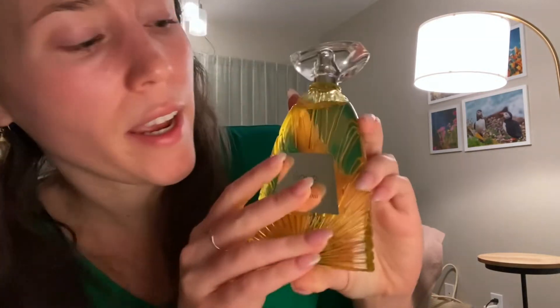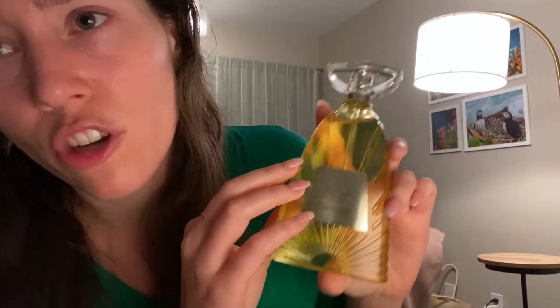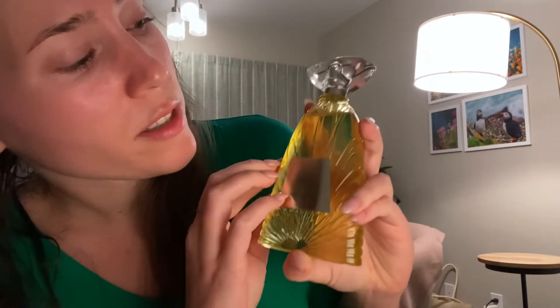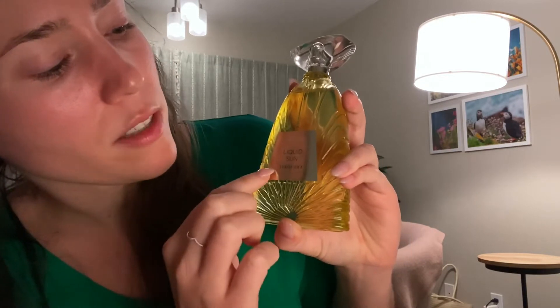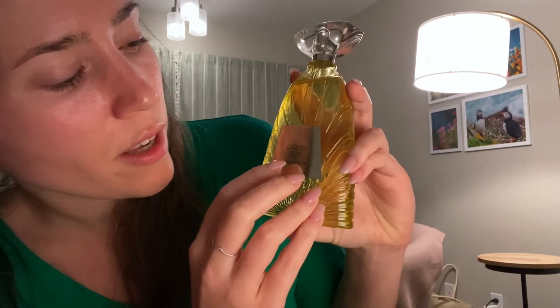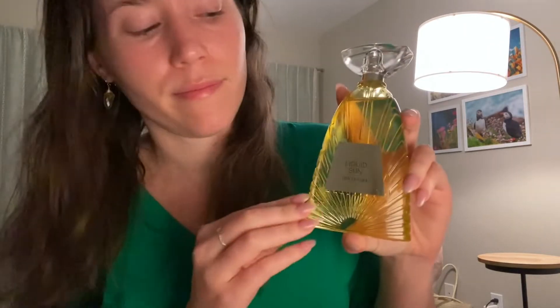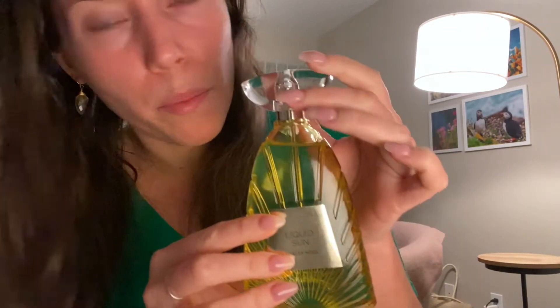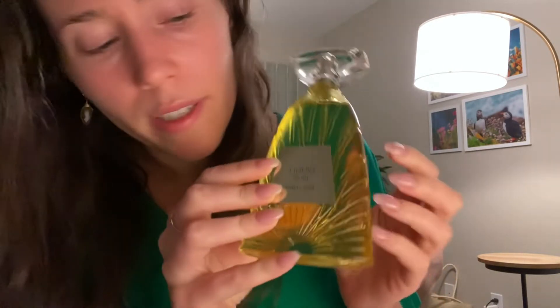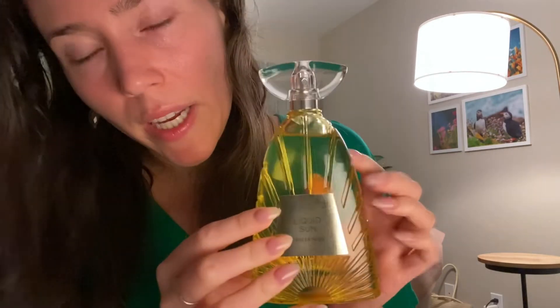So this is the perfume that I bought today. I got a few others which I'll be showing soon. This one is called Liquid Sun by Thalia Sodi. I really like the bottle — I think it's a pretty cute bottle for being so affordable. It's fun. This was $9.99 at Burlington Coat Factory.